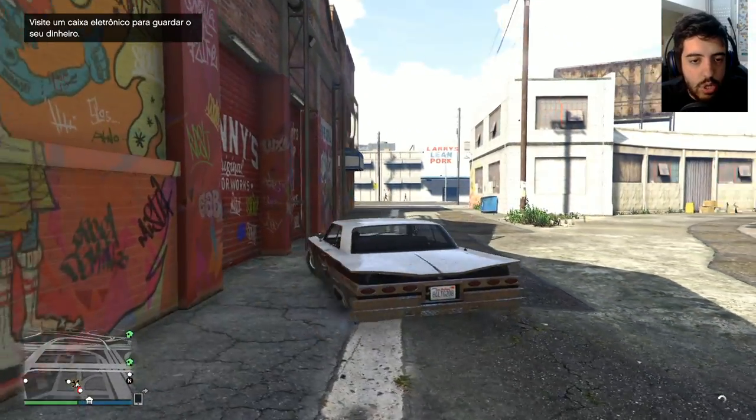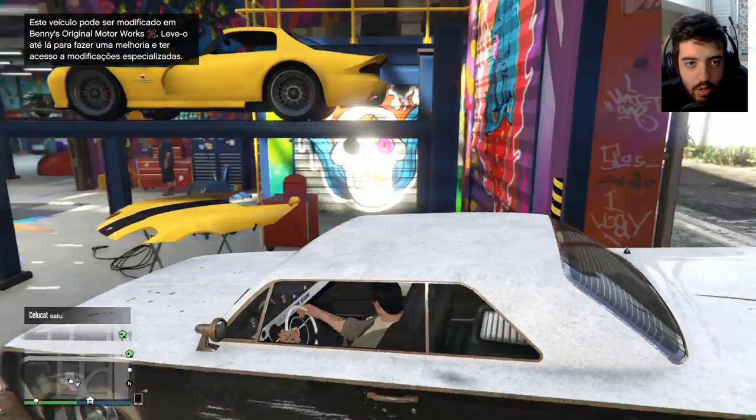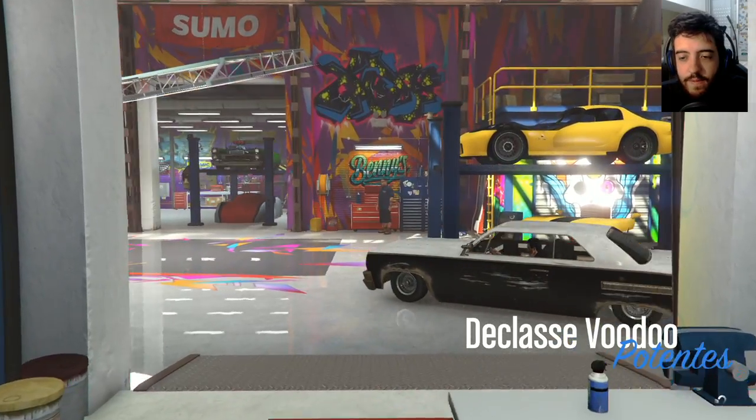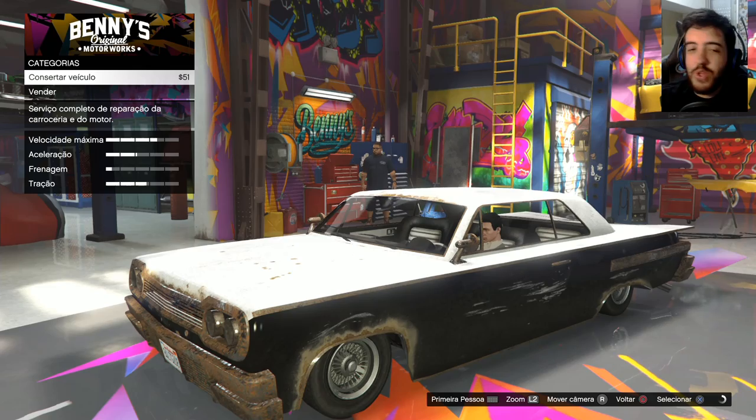Aqui é a porta do Benny's original. Já entra a coisa daqui. Tem um banche ali, rapaz. Eita porra, e agora a gente vai tunar o nosso primeiro Voodoo, jovens.